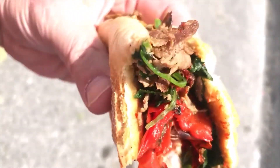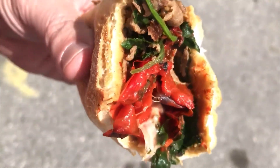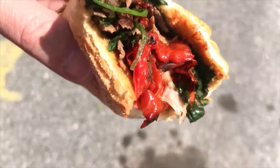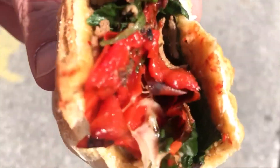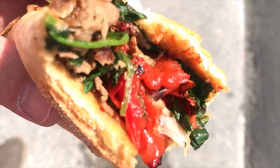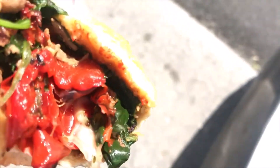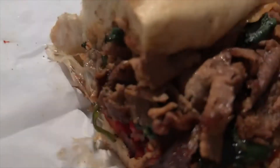I got the Italian cheesesteak. On the menu it's a chicken cheesesteak. I asked the nice lady if she'd make it with beef and she said of course, no problem. So there it is. This is still wrapped up and you can smell the flavor — this thing's got flavor in it.